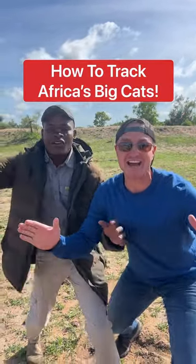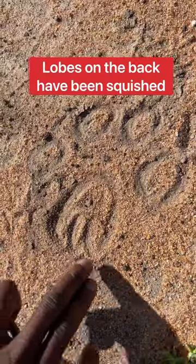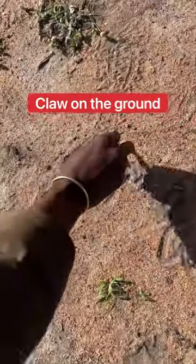How to track Africa's big cats! We're gonna start on the cheetah. You see the lobes at the back look like they've been squeezed. And the claw — it reveals the claw on the ground.